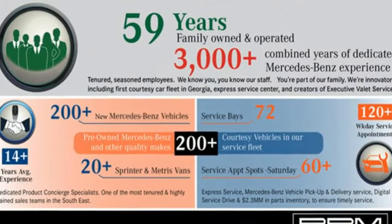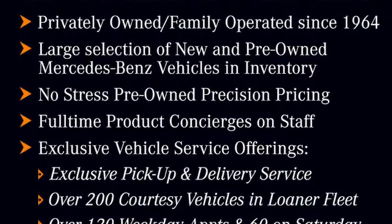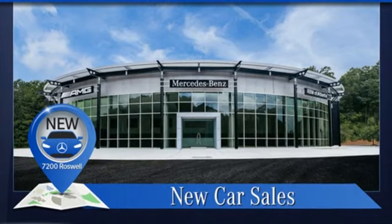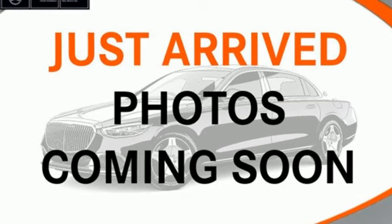A great vehicle is comprised of great features like these: streaming audio, dual zone climate control, memory exterior door mirror settings, aluminum wheels, intercooled turbo inline four-cylinder engine, and gas pressurized shocks.